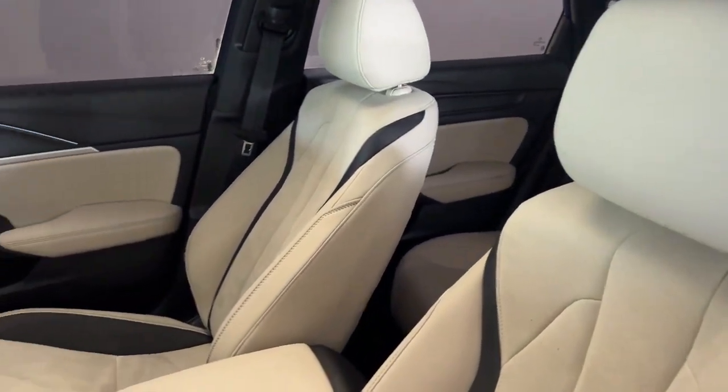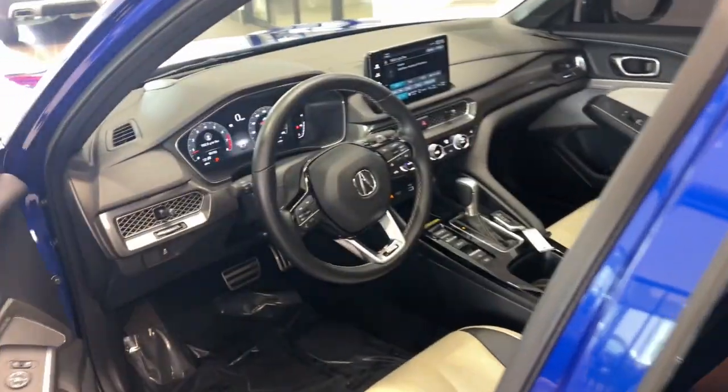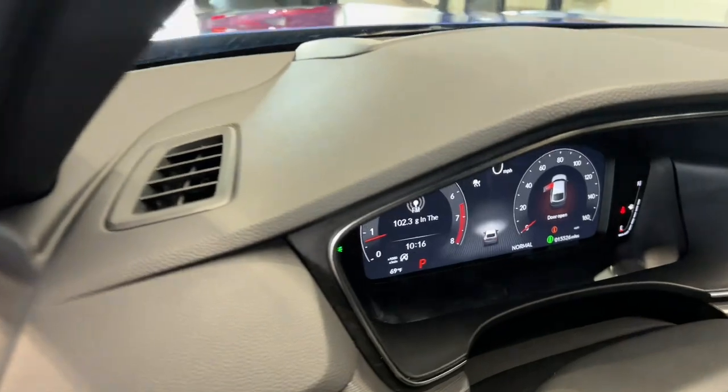Its bold looks and premium craftsmanship signal a fresh new feeling of excitement, underpinned by zesty performance, high safety scores, and impressive fuel efficiency.